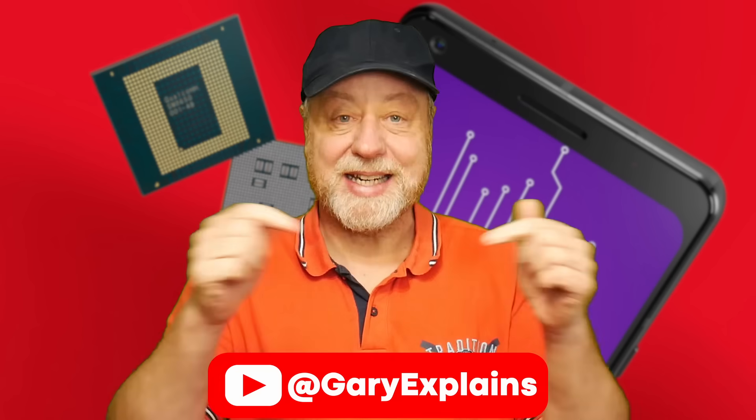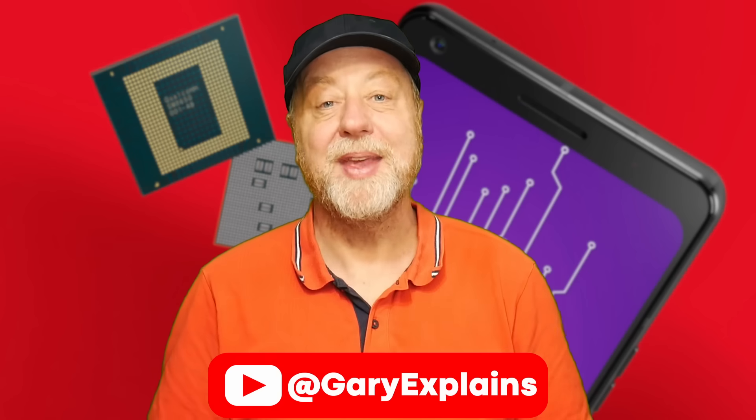My name is Gary Sims, this is Gary Explained. I really hope you enjoyed this video. If you did, please give it a thumbs up, and if you like these kinds of videos, why not subscribe to the channel?